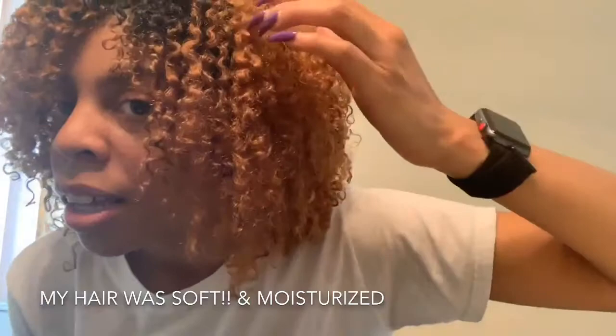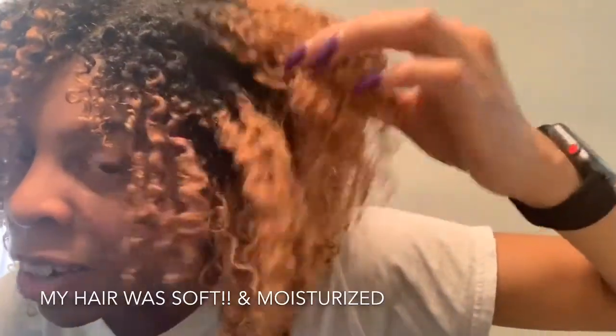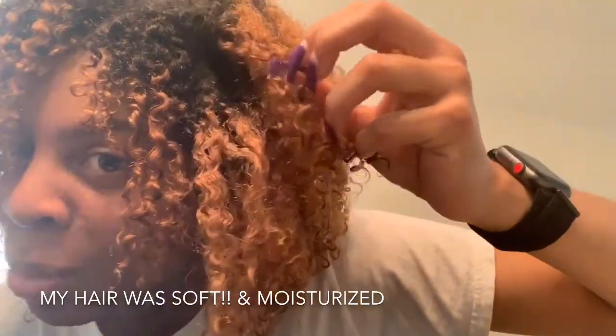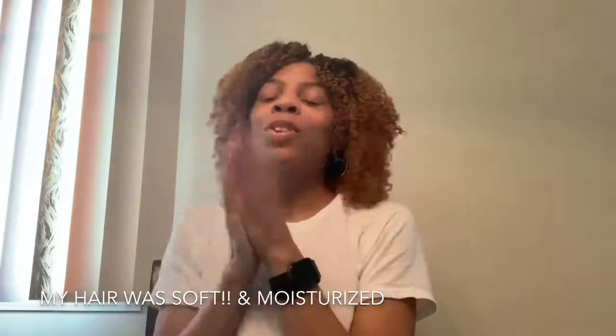I didn't come back that day to show you guys my finished results, but I am loving this combo. This feels like it's up a little higher, but y'all — once again, great definition. I actually got this side of my hair to curl with this combo. It usually just ends up straight. And for the record, this is day three hair and I am loving it.